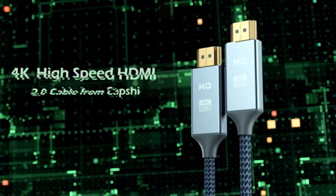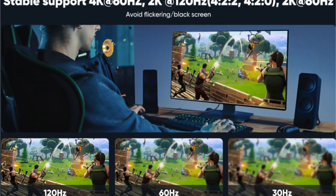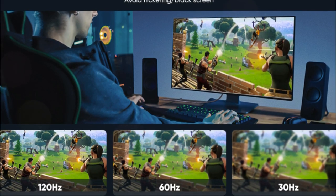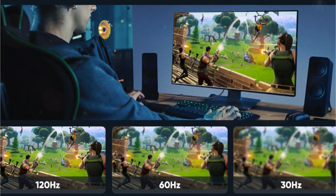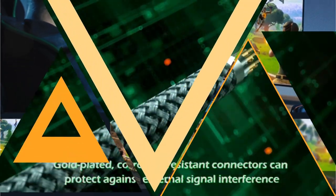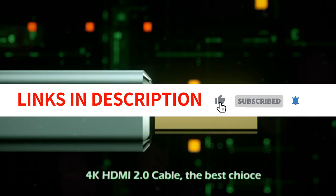The cable is compatible with all HDMI-enabled devices, including TVs, monitors, gaming consoles, and laptops. The customer service is also reliable, providing a prompt response to any inquiries. Overall, the Capshi 4K HDMI Cable is an ideal companion for your home theater, game center, conference room, or medical imaging.